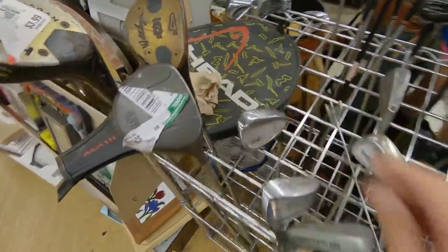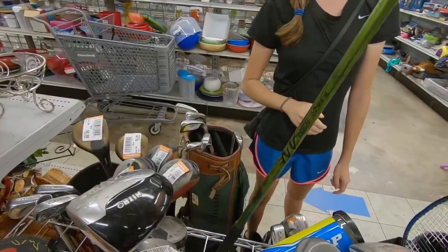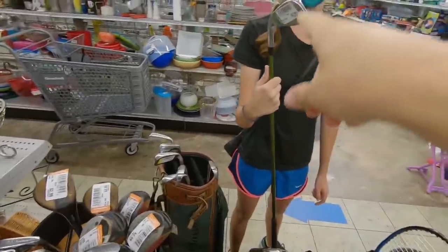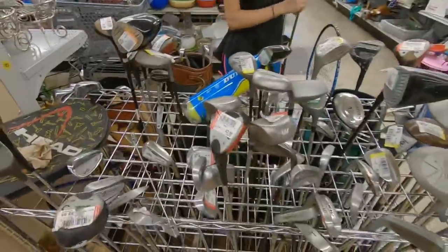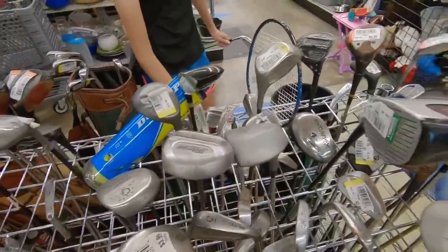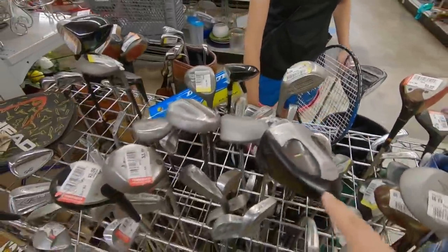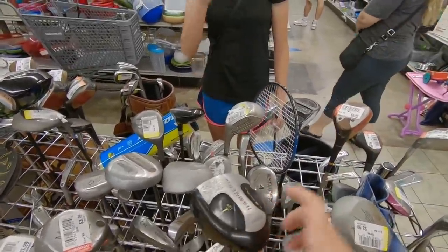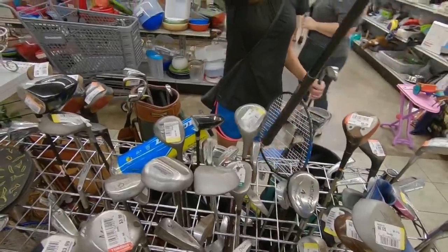We've got an old Snake Eyes pitching wedge — they made some really nice clubs when Golfsmith owned them, with some forged offerings that were super nice. There's another Snake Eyes with an Aldila NV shaft. They always had nice components since it was basically their component brand, so if you ever find old Snake Eyes — especially the forged ones — be on the lookout. We've also got an old Mizuno 3-wood and a Hammer driver — sneak peek, we might have a Hammer video coming up.